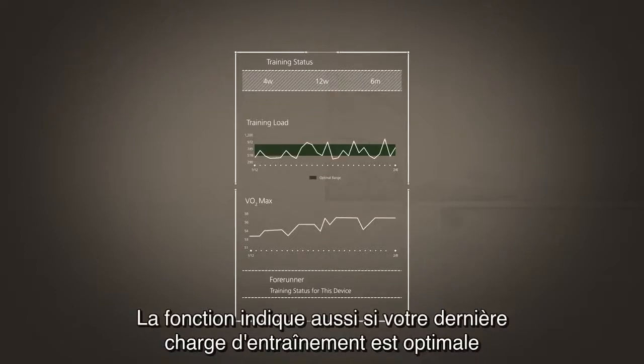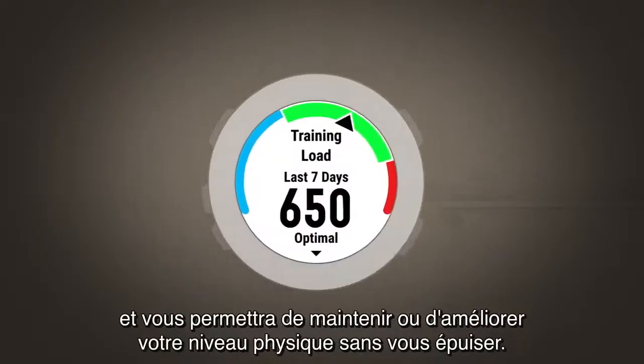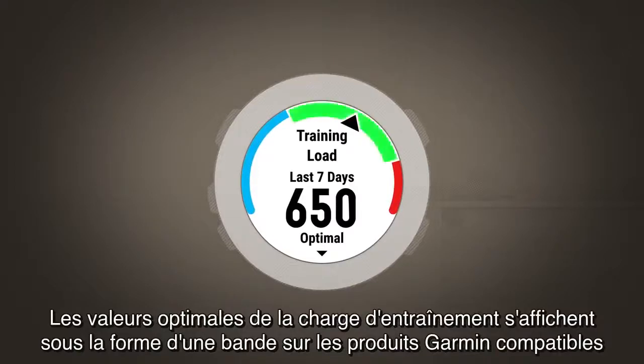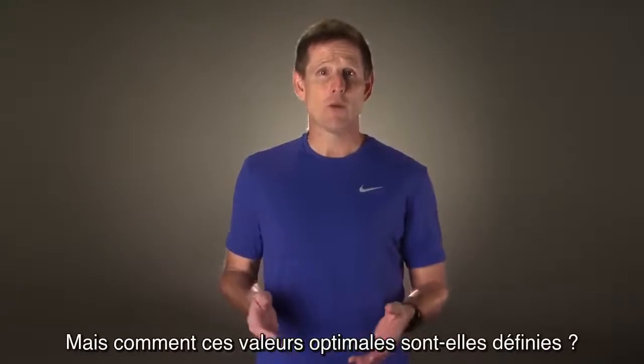This feature also shows if your recent training load has been within your optimal range, where you can expect to maintain or improve your fitness without overdoing it. The optimal training load range is shown as a band on compatible Garmin products and on Garmin Connect.